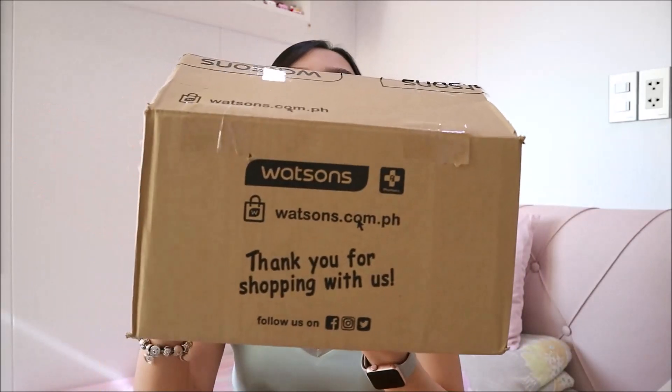Let's start with the haul. Everything I'm going to show you is in this box — this is what was delivered to me when I ordered it online. It came earlier than expected because I thought I'd get it after the enhanced community quarantine. But after just one week of ordering online, it was already delivered. I'm really excited to show you guys the products I bought. I'm going to show them to you in random order.